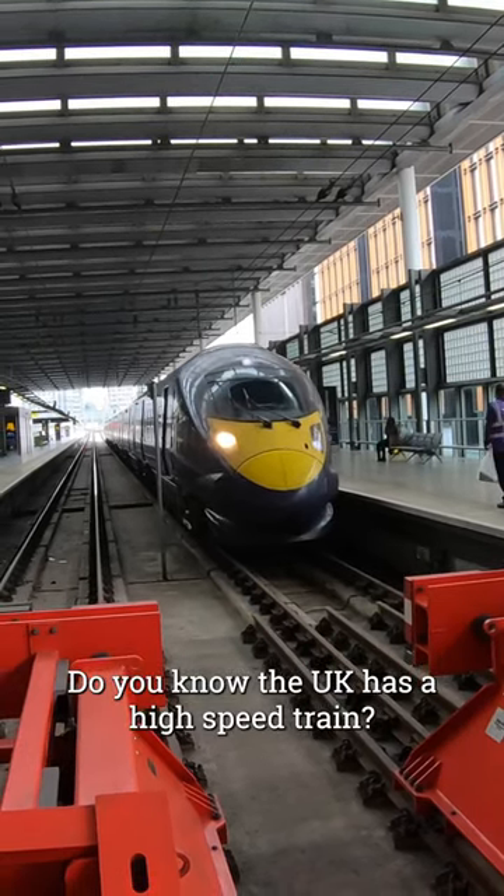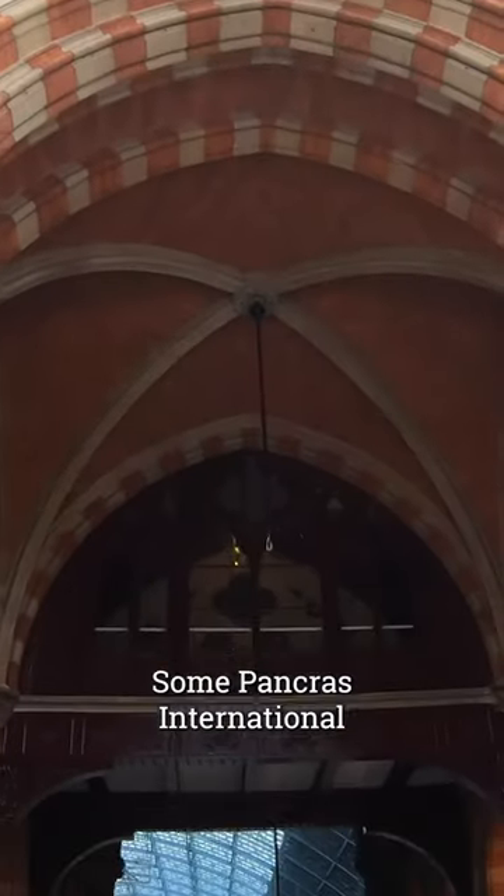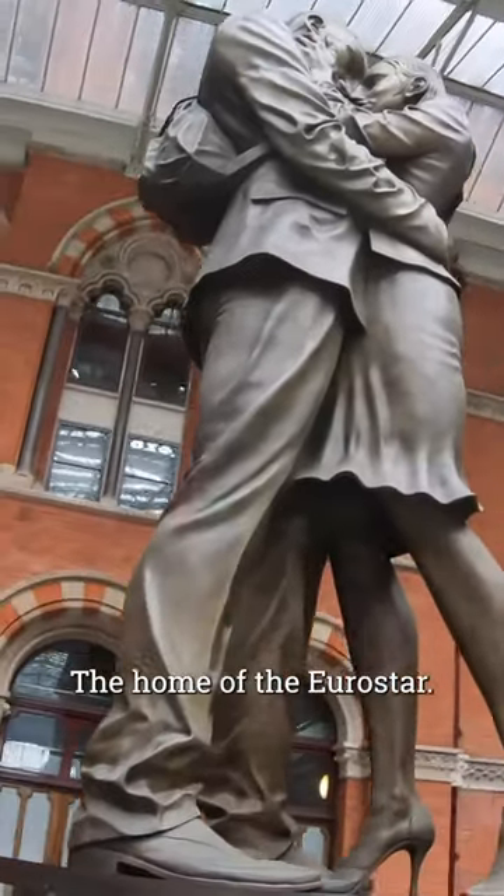Do you know the UK has a high-speed train? Filming from the beautiful St Pancras International, the home of the Eurostar.